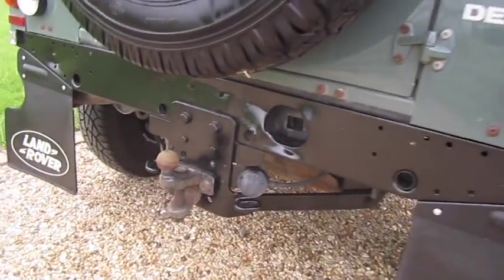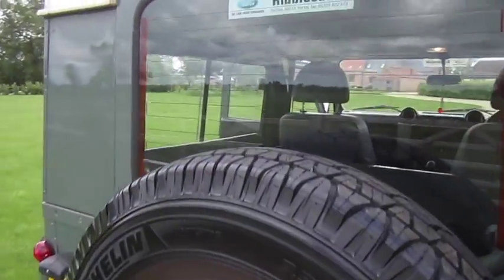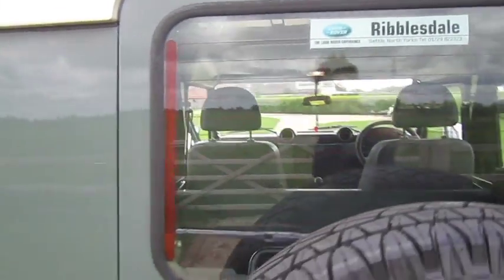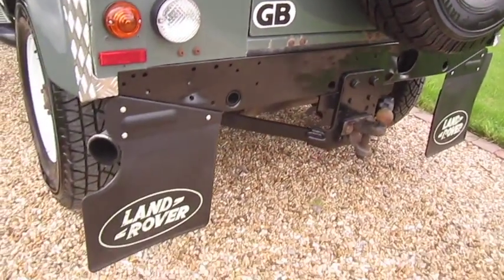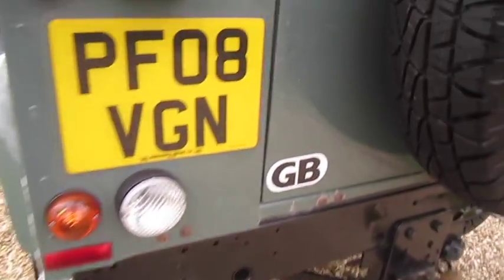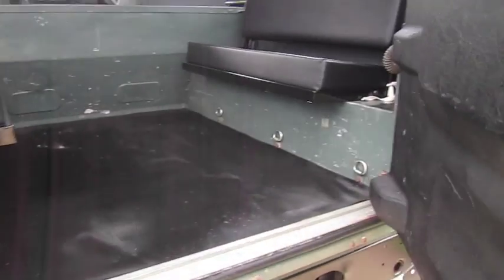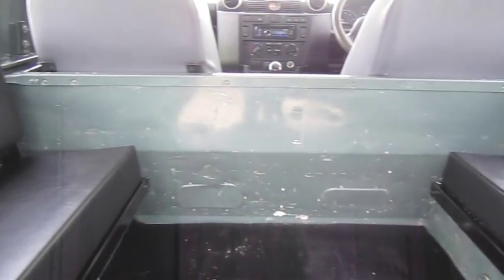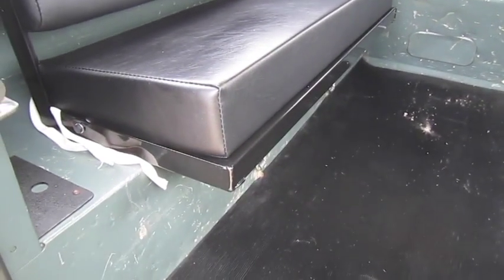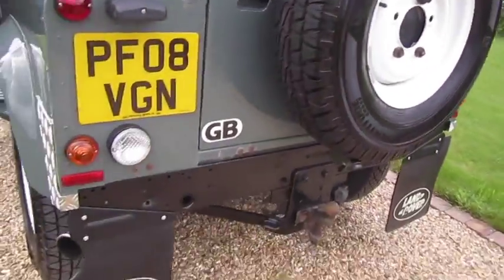Even the spare wheel and tyre is like new. It comes with a tow bar. Inside it's got the rear seat conversion — this vehicle did start out as a hardtop commercial vehicle and has had the rear seats and rear windows fitted.